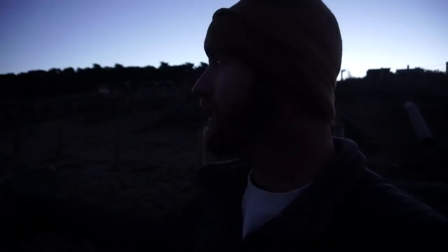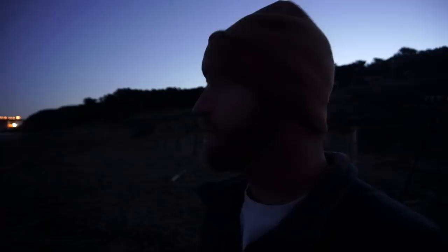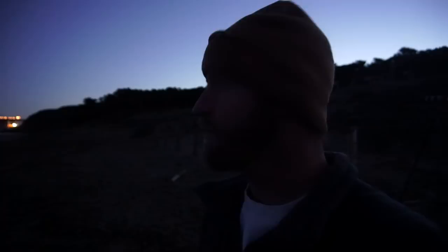As you guys know, I'm a foreground hunter. I love foregrounds, I love the anchor on images, so I'm going to get right up close and try to use some of these rocks and these crashing waves as my foreground and hopefully it turns out cool.